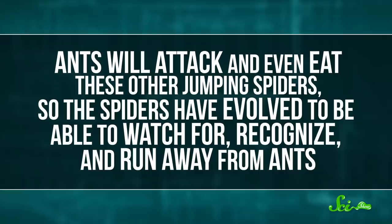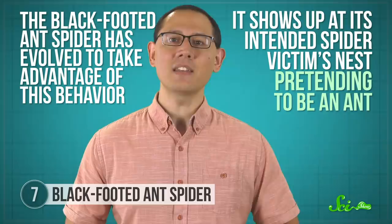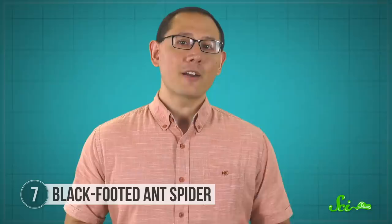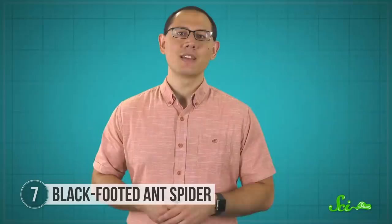So the spiders have evolved to watch for, recognize, and run away from ants. And the black-footed ant spider has evolved to take advantage of this behavior. It shows up at its intended spider victim's nest pretending to be an ant. The other spiders, mistaking it for an ant, will run away, letting the ant spider move in and eat the eggs and young, before the other spider realizes it's been tricked. So the ant spider has Batesian mimicry—mimicking a scarier animal in order to not get attacked—but it's using this trick in order to fool its prey, which would count as aggressive mimicry. It's both a defense and an offense, an incredible example of how nuanced mimicry can be.